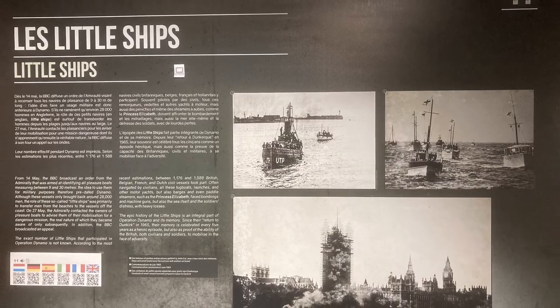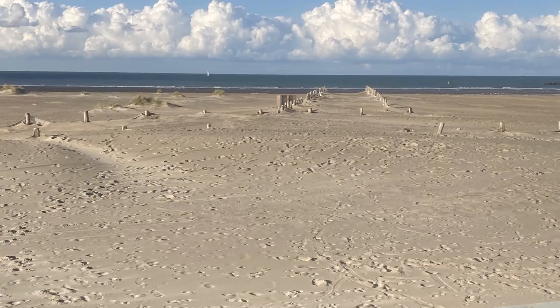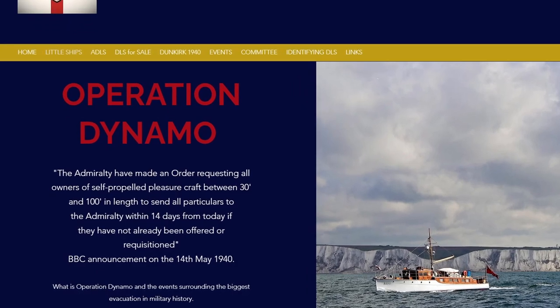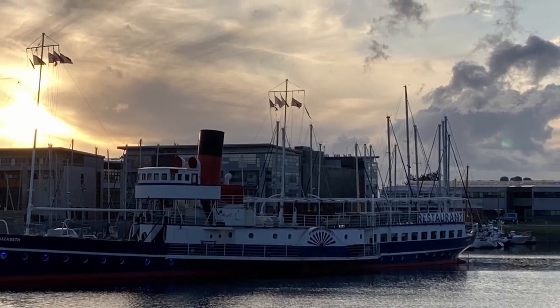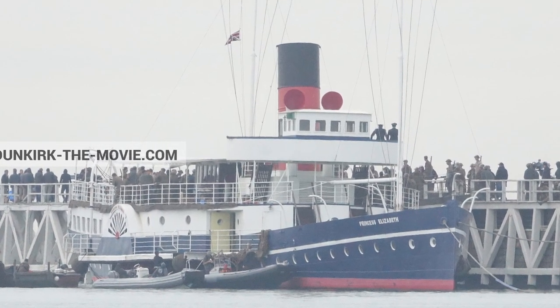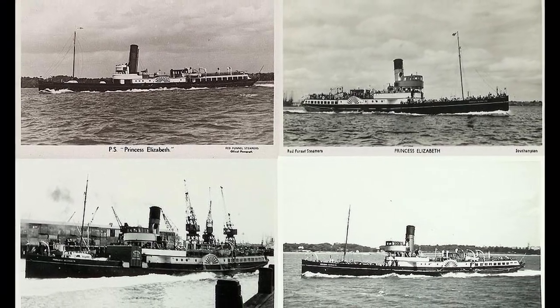In the afternoon we visited the Operation Dynamo Museum and walked the beaches where the little ships helped to rescue so many Allied soldiers in 1940. Check out episode 6 to find out more about our thoughts on this epic World War II event. There's a 1920s English-built paddle steamer moored in a basin near the centre of Dunkirk — the Princess Elizabeth — which took part in Operation Dynamo, evacuating 1,673 soldiers from the beaches. After a varied life, she sailed back to Dunkirk in 1999 to be a living museum and restaurant. So this was our venue for dinner that evening.